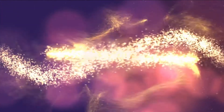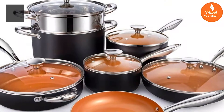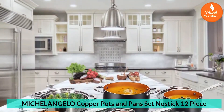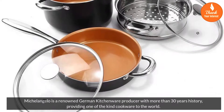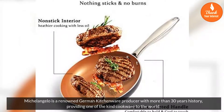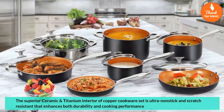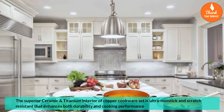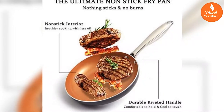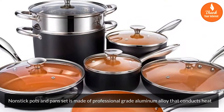Top 5 Best Nonstick Copper Cookware Reviews. Number 1: Michelangelo Copper Pots and Pans Set Nonstick 12-Piece. Michelangelo is a renowned German kitchenware producer with more than 30 years of history, providing one-of-a-kind cookware to the world. The superior ceramic and titanium interior of the copper cookware set is ultra-nonstick and scratch-resistant, enhancing both durability and cooking performance. The nonstick pots and pans set is made of professional-grade aluminum alloy that conducts heat.